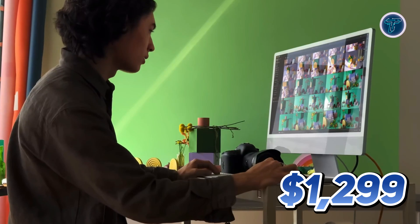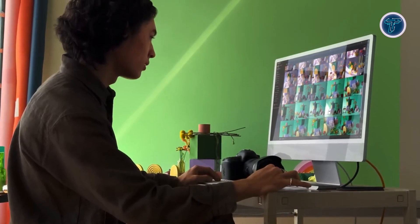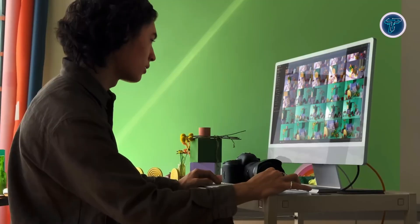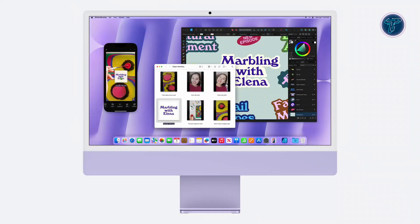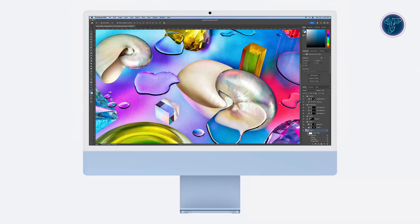Starting at just $1,299, the iMac M4 offers unbeatable performance, premium design and groundbreaking features, making it the ultimate all-in-one solution for anyone looking to elevate their computing experience.